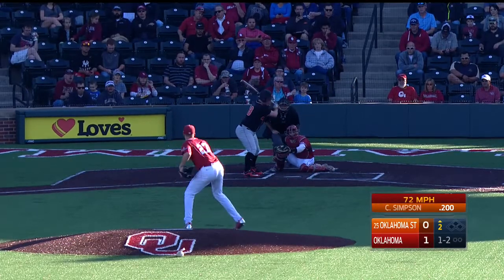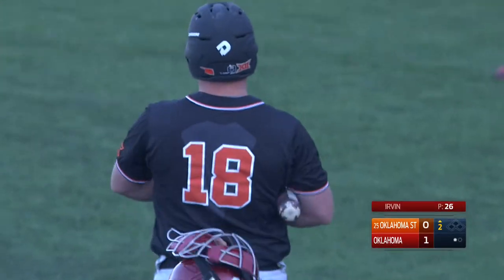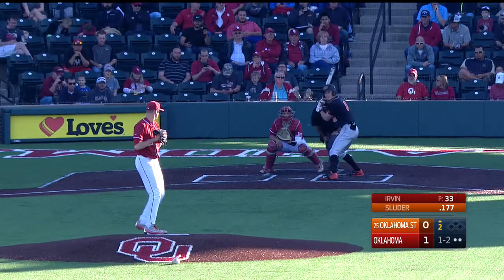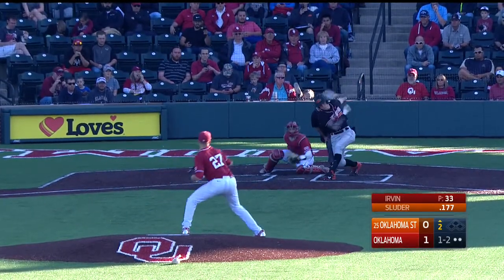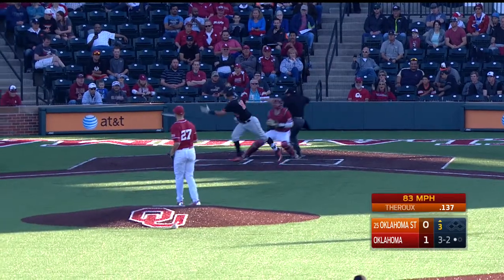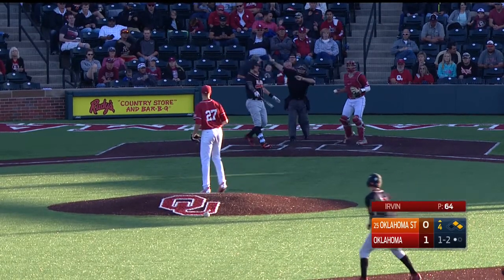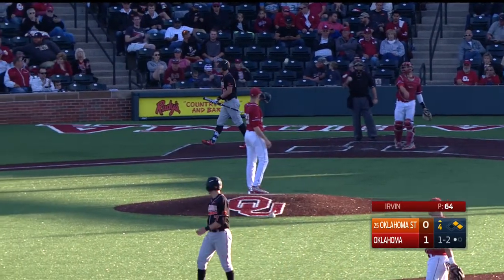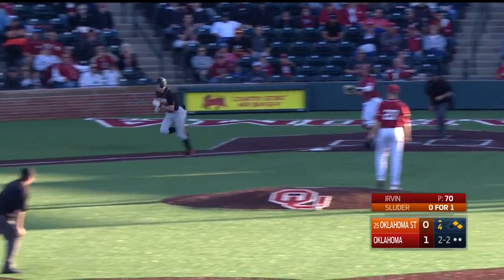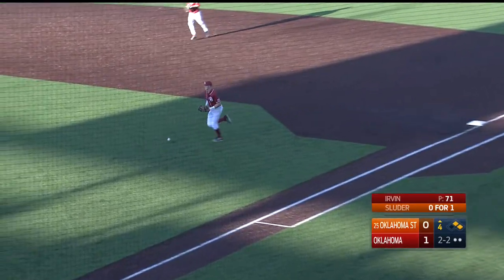Just a freshman. Terrific breaking pitch that Irvin has had location with all night long — you don't get it up enough. 1-2 pitch to Sluder, swing and a miss from Irvin. Strike three called. Swing and a foul tip hung onto by Martinez. Swing and a miss — it'll be picked up by Martinez, who throws to first to make the out.